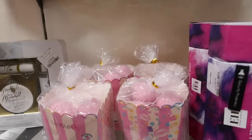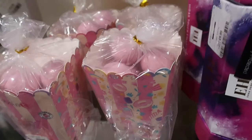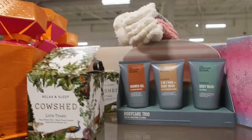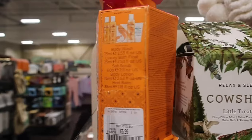These bath salts are really cute — five pounds. I've never heard of this brand actually, Bubble. It looks really cute. I love the packaging. Oh, Cow Shed is a really good brand actually, really, really good brand.